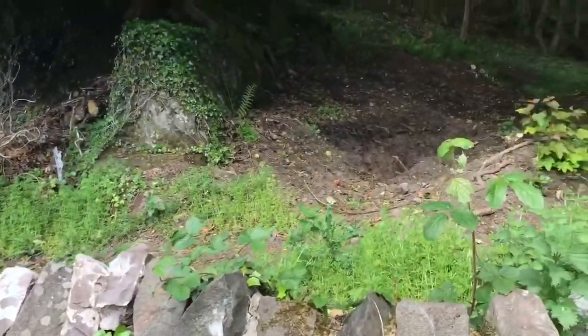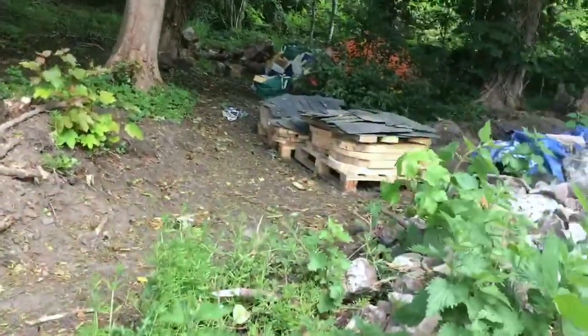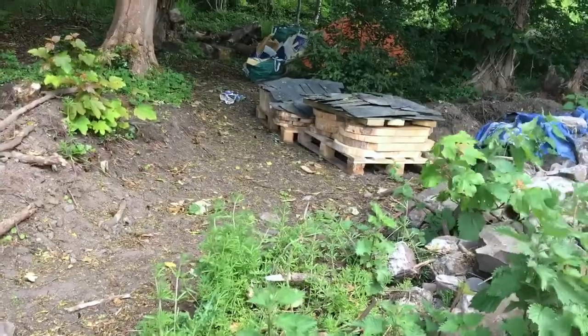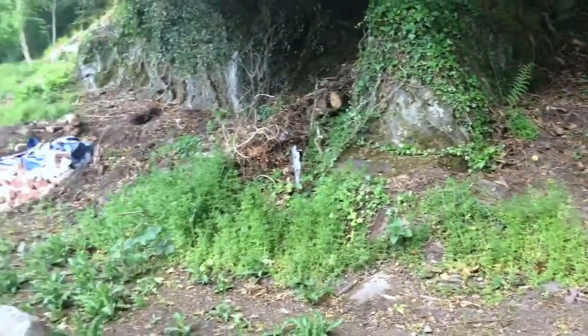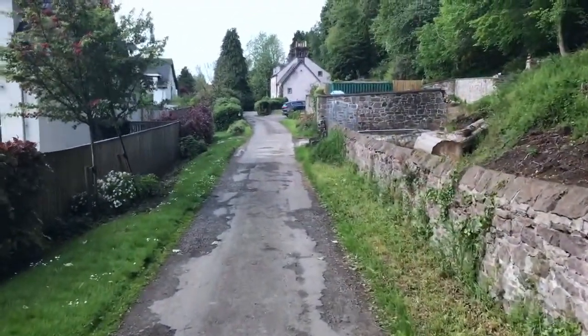He actually owns all this ground here, so he's using this area for some storage. You'll see there are some fairly large sections of trees there. A couple of very large trees had to be removed, which we'll see when we go further up here.